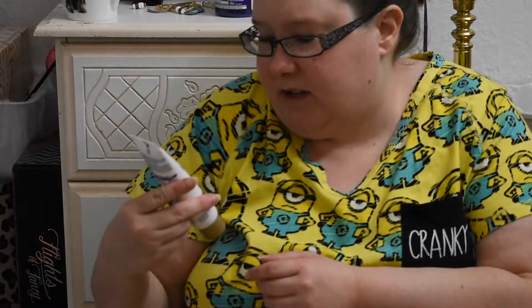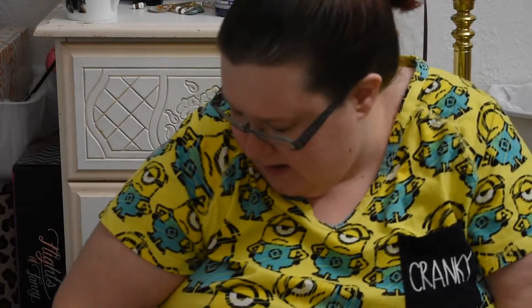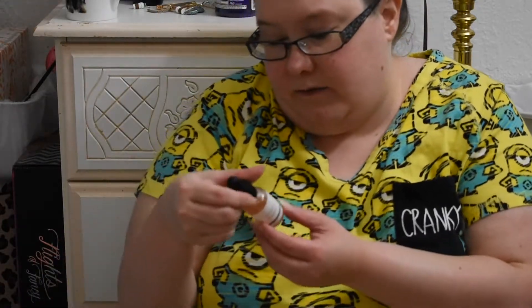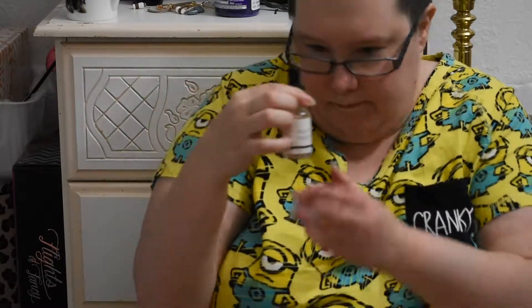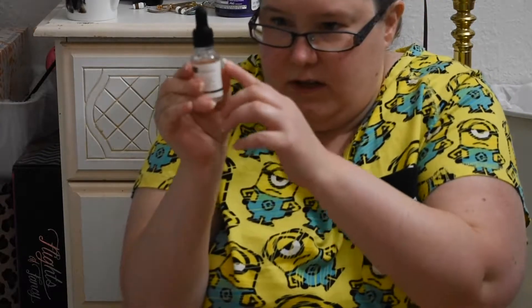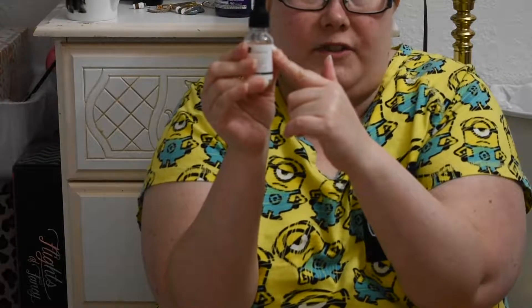I have this Neck and Chest Firming Cream from Gold Bond — I keep forgetting about this too. And I have the Dr. Botanics Moroccan Rose Super Food Facial Oil. We're starting about here to the label. I don't really like this, but I do want to finish it off.